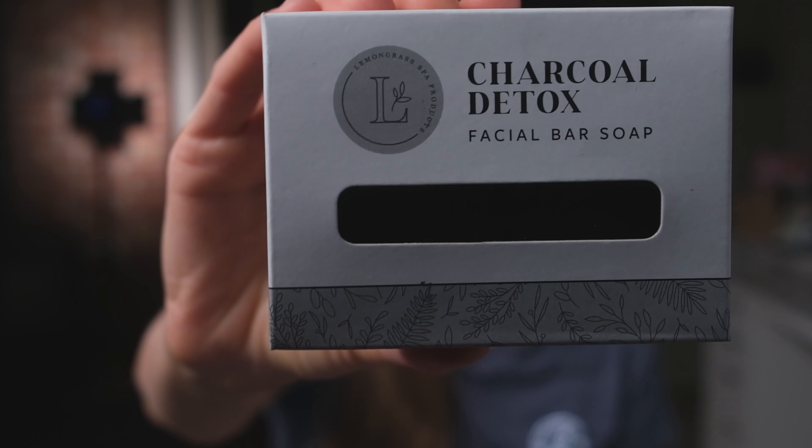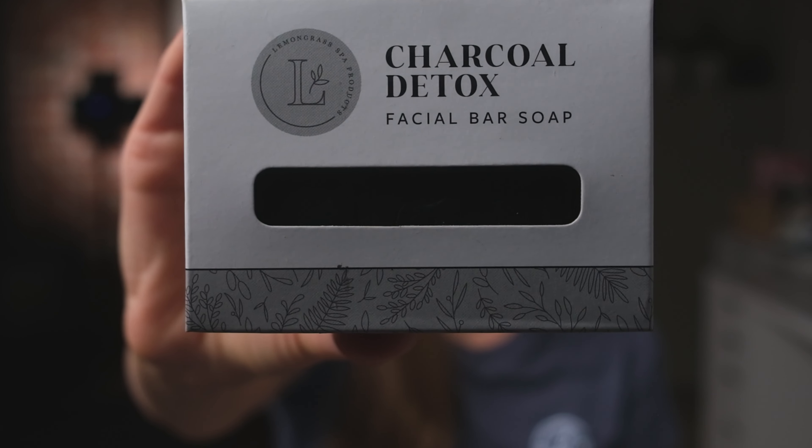Hey everybody! Thank you so much for tuning into my Lemongrass Spa Reviews. Today I am going to be reviewing the Charcoal Detox Facial Bar Soap. This is also a bestseller for Lemongrass Spa and a personal favorite of mine as well. I happen to use this every single day, and let me tell you why.